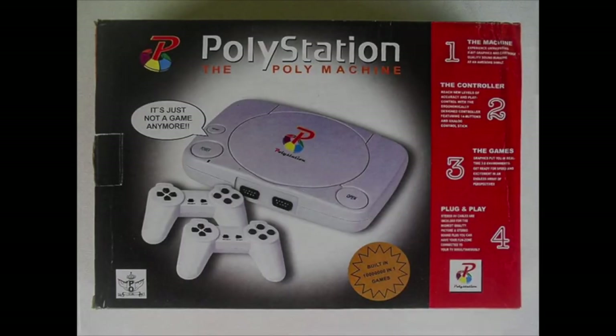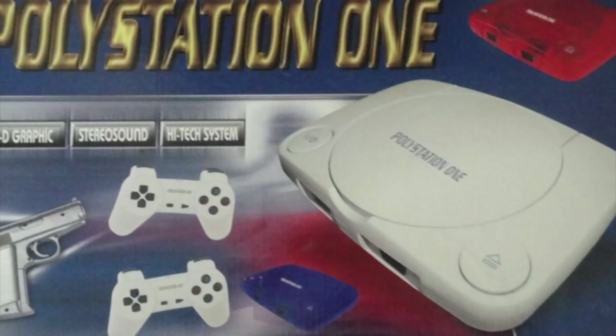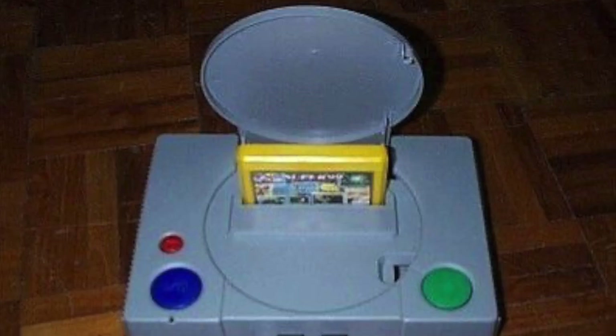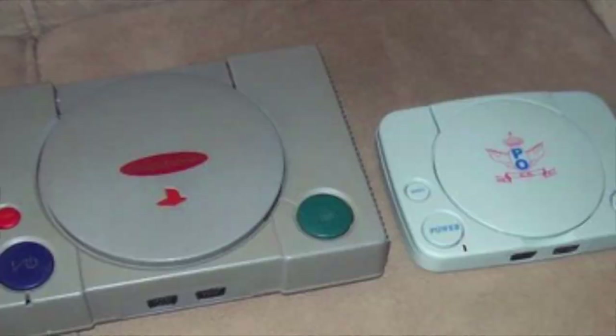The PolyStation refers to knock-off NES systems, also called Famiclones, made to look like original PlayStations. There are tons of these PolyStation consoles, and I have no idea why this design in particular is as popular as it is, but it's kind of cool I guess.